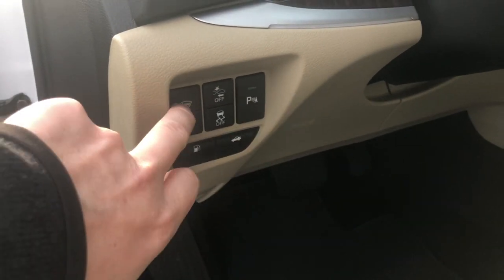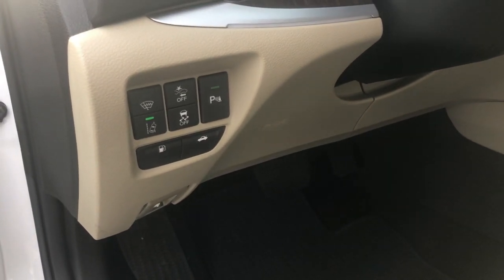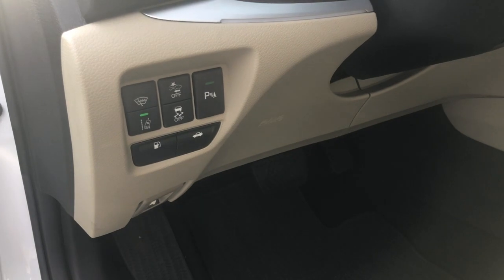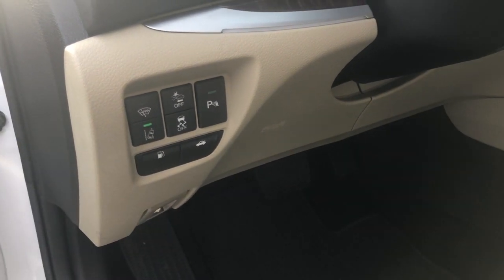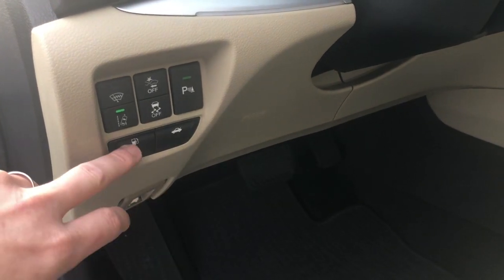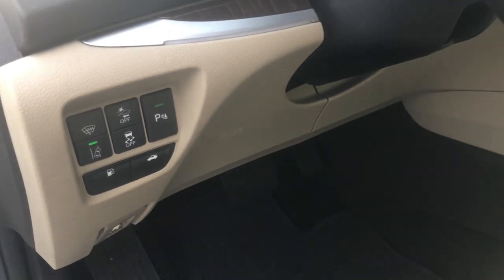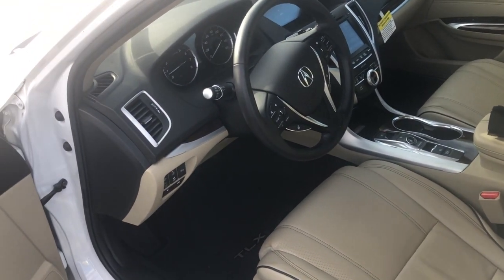Acura is also going to give you a heated windshield. On those winter mornings you remote engine start this car — and yes, remote engine start is standard from the factory on this Advanced Package — and the heated windshield will turn on to defrost that front windshield in case there was snow or ice on it. Lane departure warning and mitigation braking system, collision mitigation braking system, traction control, and parking sensor on/off are all here. You also get knee airbags for the driver's side, side curtain airbags, dual stage frontal airbags, and side impact airbags for the driver and passenger.